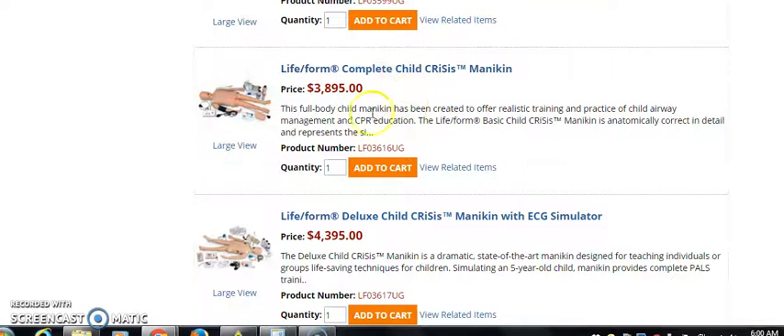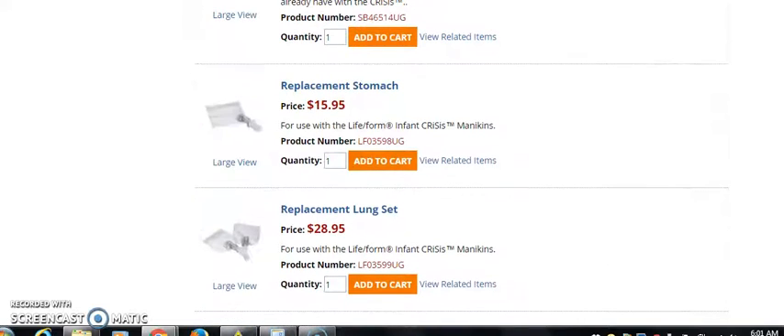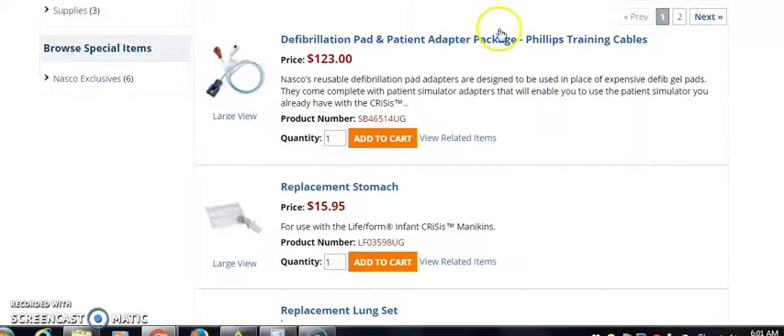These practice dummies — now what I want you to realize is these things are expensive. $3,895 for one of them. Then you have a lot of accessories: replacement stomachs, accessories, the fibrillation pad, and patient adapter. You have all of these little things that you can add on.